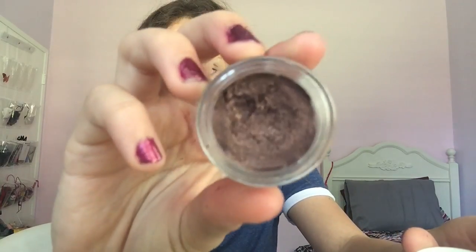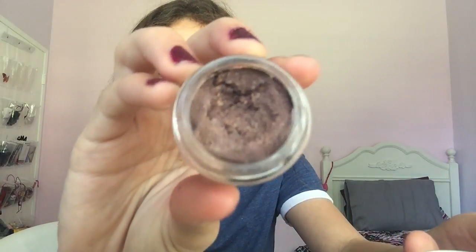My fall go-to eyeshadow is the one by Kylie Cosmetics - it's not the palette, it's one of the paint pots. It is the Golden Plum. I've used some of it already - it came out like a year ago. It's this really nice cream eyeshadow in a gray, purple, and plum shade. Dark colors really remind me of fall and Halloween time.